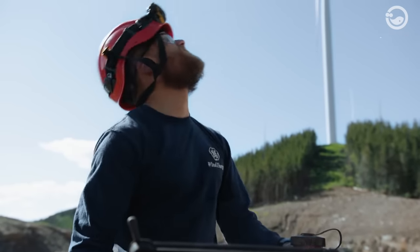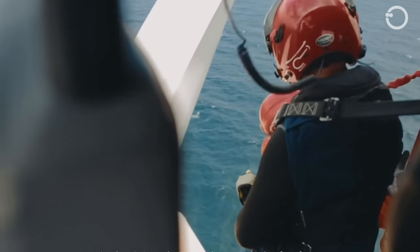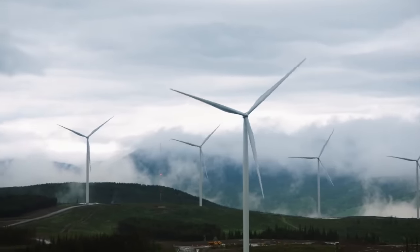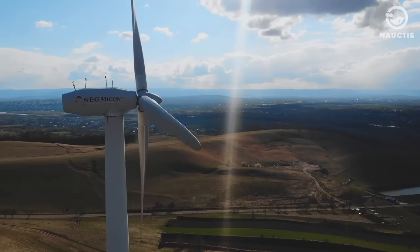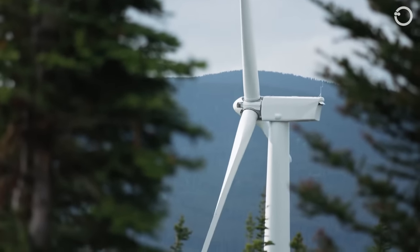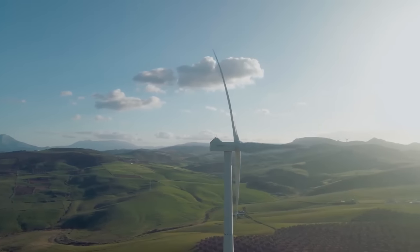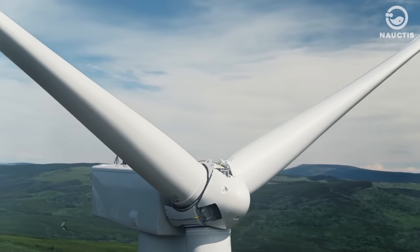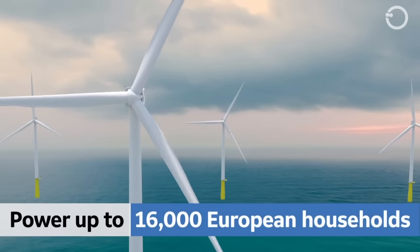Now picture having to climb up one of these turbines for repairs, equipped with nothing but your trusty harness and rope — it's a daunting task, to say the least. But why are wind turbines so crucial? Wind turbines are one of the most popular sources of renewable energy worldwide. By harnessing wind power to drive electrical generators, wind turbines produce electricity without emitting greenhouse gases. A single Haliade-X unit can generate a whopping 12 megawatts of electricity, enough to power around 16,000 homes in Europe.